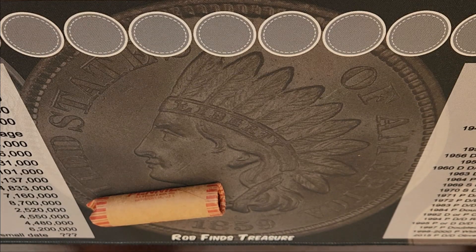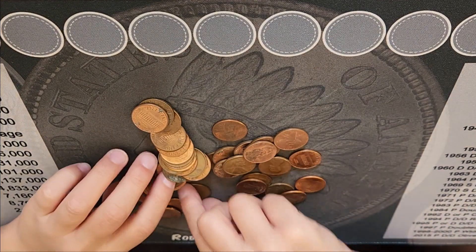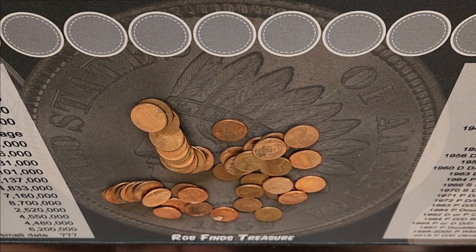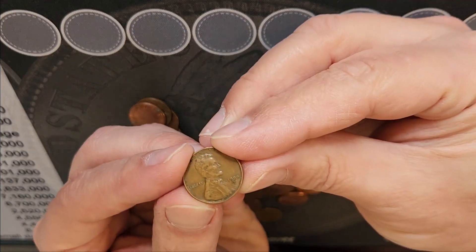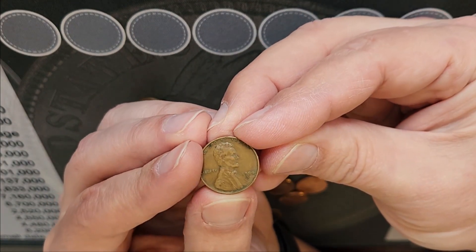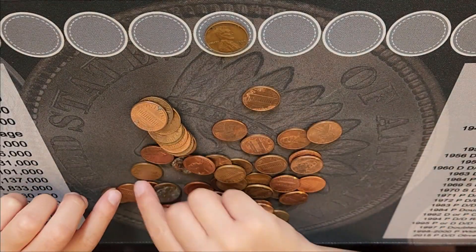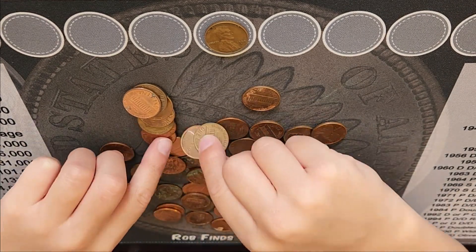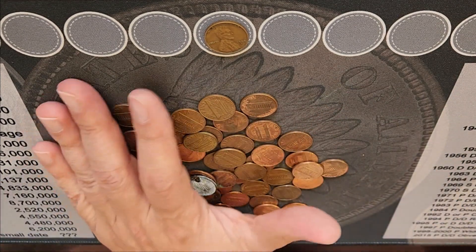Alright son, start searching the pennies. Hey Daddy, look what I found. What did you find son? You found a wheat penny — a 1954-S wheat penny. That is pretty darn cool. We'll put that on the board and keep searching. Look at that, a 1954-S wheat penny. Why don't you get started on the second roll.